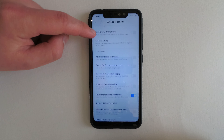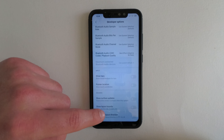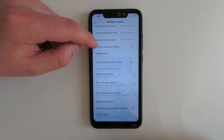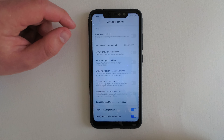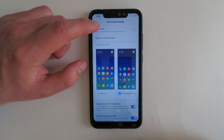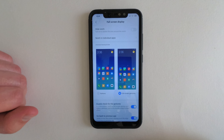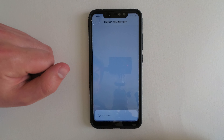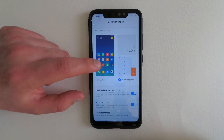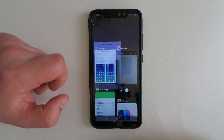The developer options are the same as any other ROM, apart from the final two which are options specific to MiUI. I really love the full screen gestures — I know stock Android has this too, but MiUI has really nice gestures for navigation.